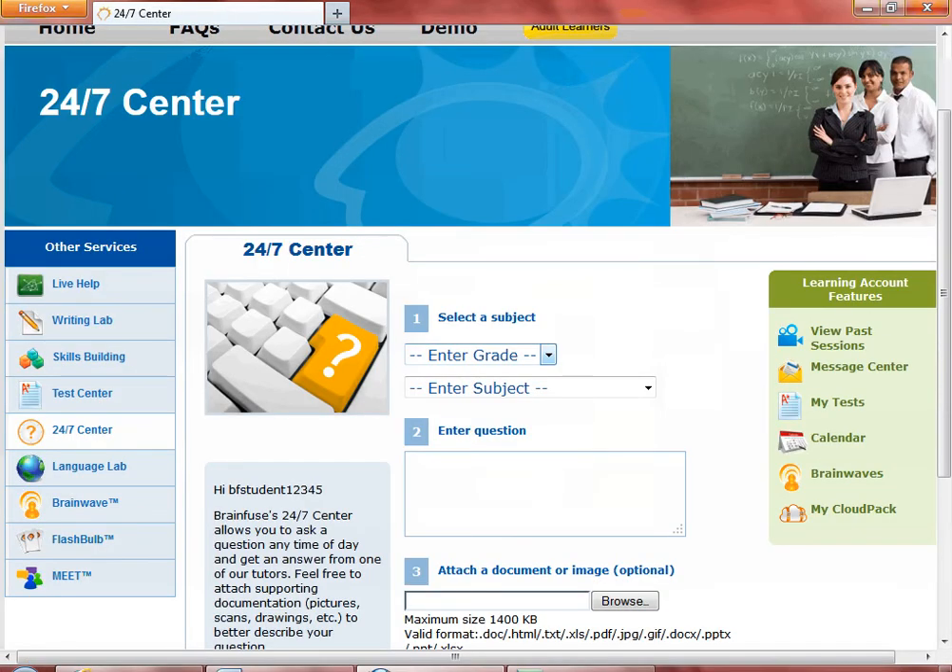This is the 24-7 Center. Enter your grade, subject, and homework question, upload any files, and click on the Submit button.